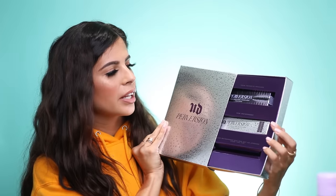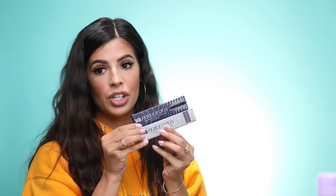Urban Decay sent me another package. It looks like we have the Volumizing Perversion mascara in waterproof, a Perversion eyeliner pin, and then the original Volumizing Perversion mascara. Thank you so much Urban Decay for sending this over.